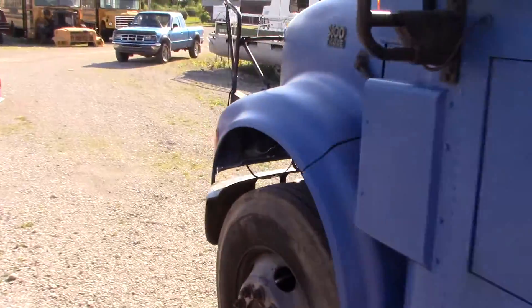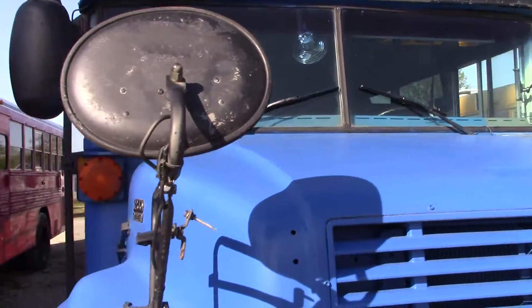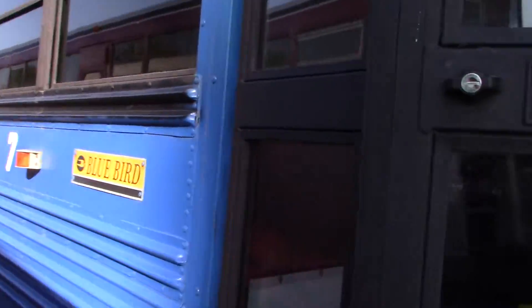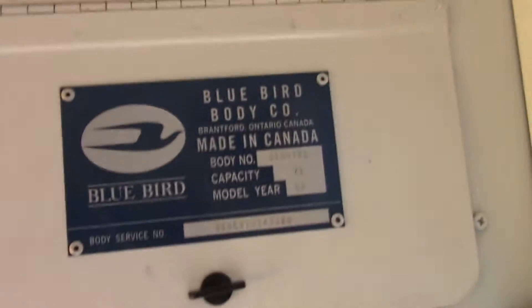It is not for hire — at least that's what that says. So I guess I'll take a look on the inside now. Interesting thing about this bus is that it was made in Canada.